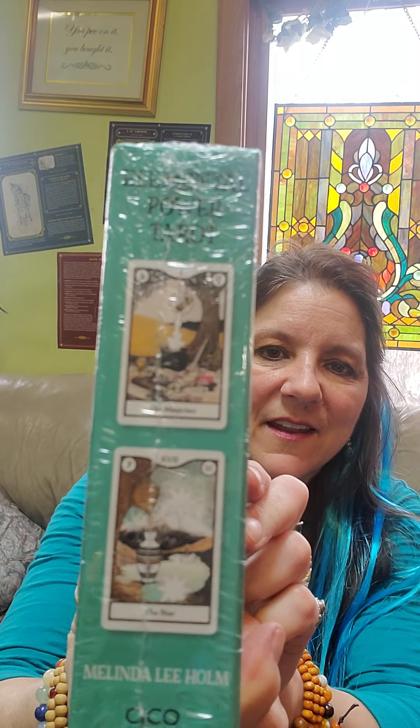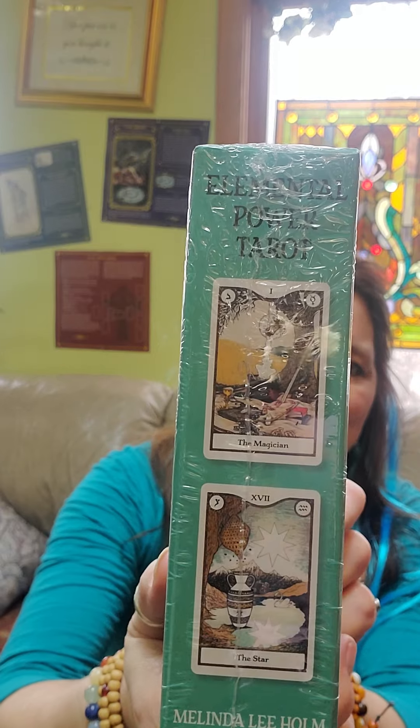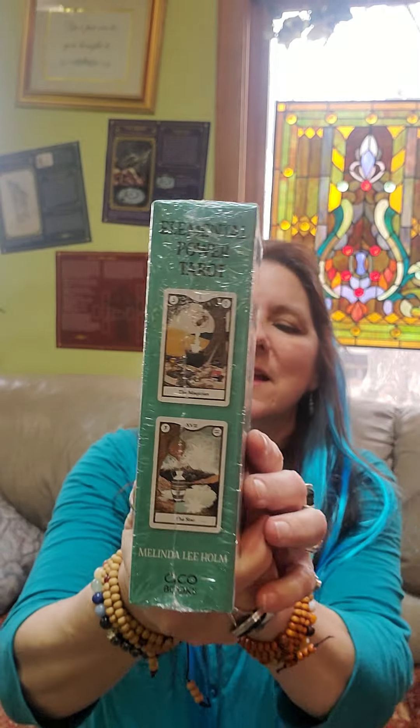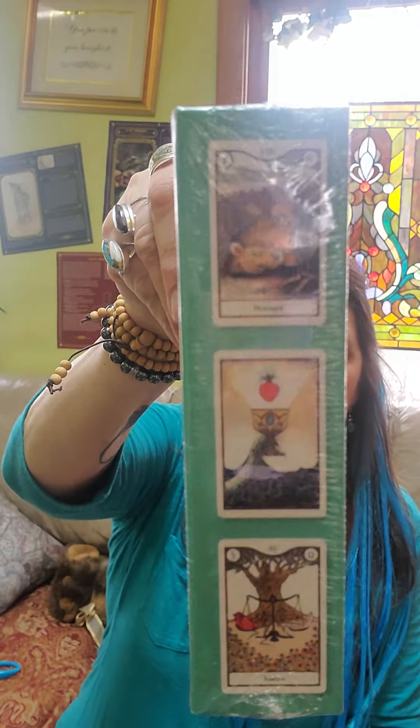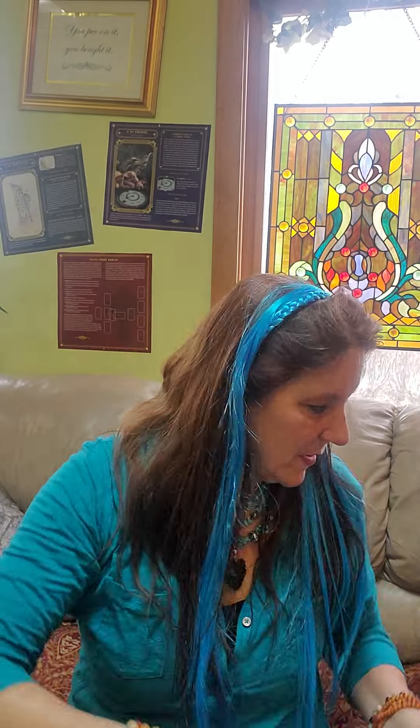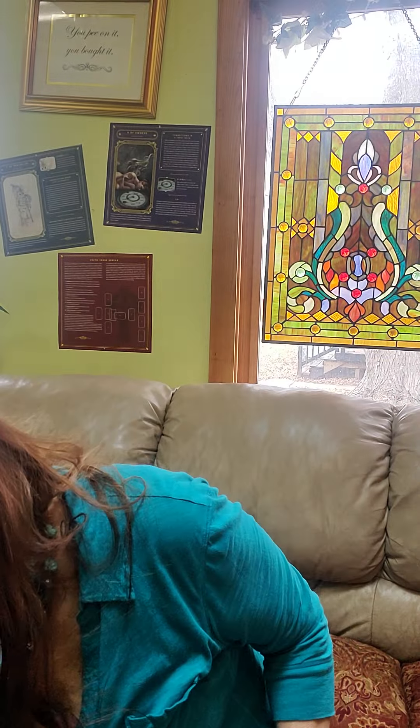Elemental Power Tarot — same, I've never seen this one open. It shows the Magician and the Star on this side, and then on this side it shows Strength, the Ace of Cups, and the Justice card. Elemental Power — that'll be an interesting one to see.